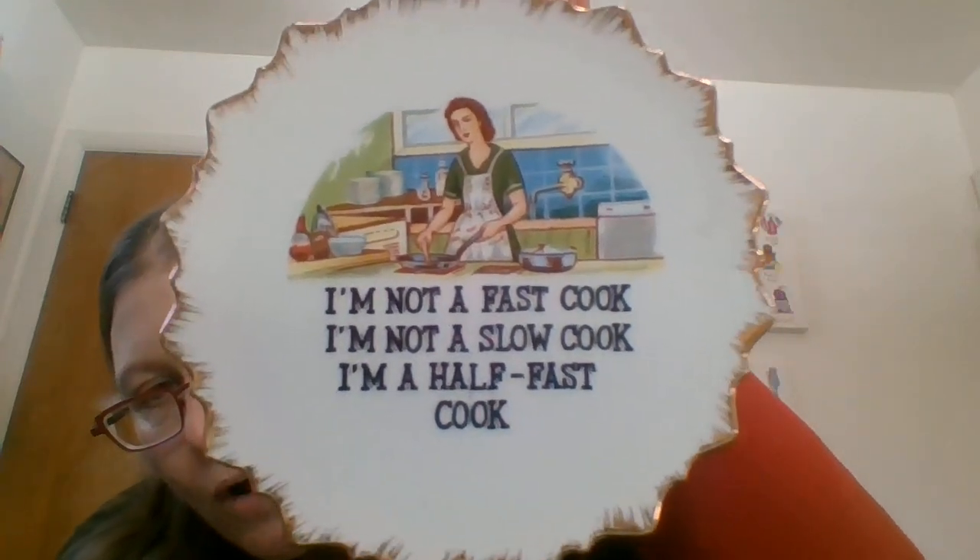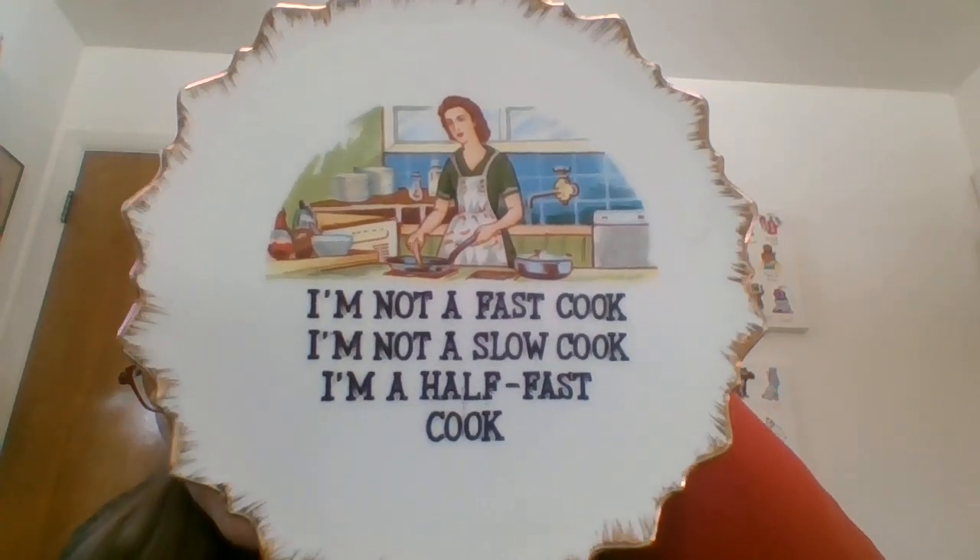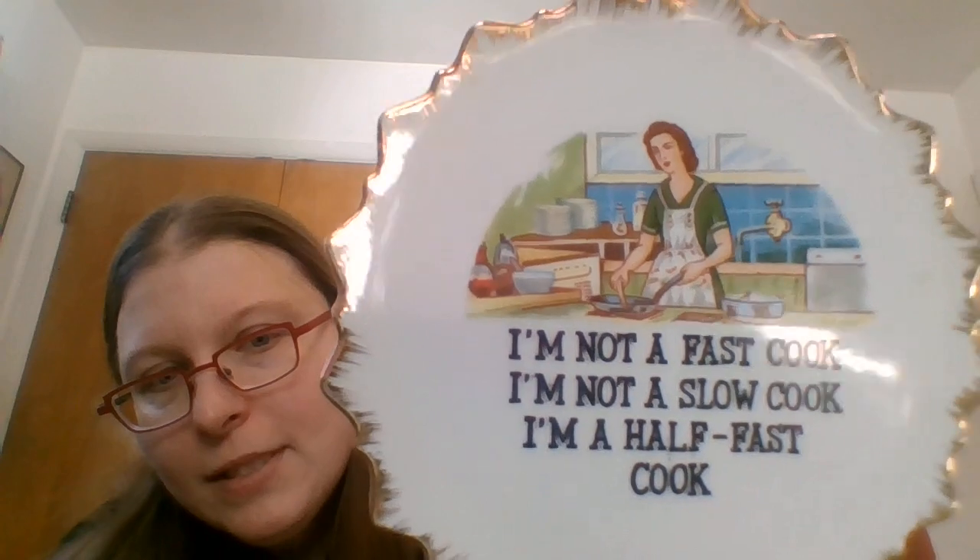This was a whole 50 cents. I assume this once said made in Japan, but half the sticker's gone. It's just a cute little funny wall plaque — 'I'm not a fast cook. I'm not a slow cook. I'm a half fast cook.' I actually had one that was cast iron with that saying that sold before, but I liked the mid-century modern image on it as well.